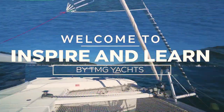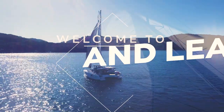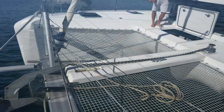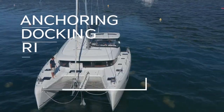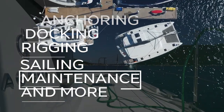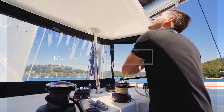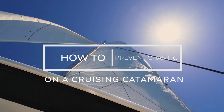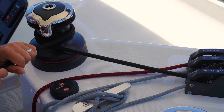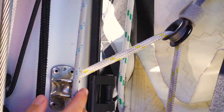Welcome to the Inspire and Learn series. We are TMG Yachts, a multi-award winning dealership in Australia, specialising in multihulls, power and sail. Join us as our expert team teach you all about anchoring, docking, rigging, sail trim, maintenance and so much more, so you can build confidence in your boat handling ability. In this episode, Joe teaches us how to prevent chafing and what the critical chafing points are on a cruising catamaran. Enjoy!